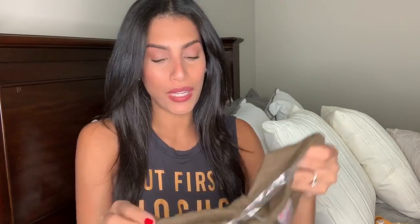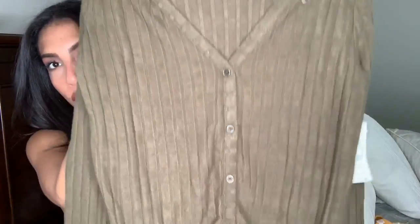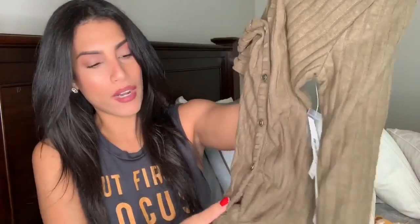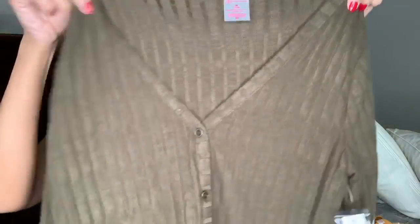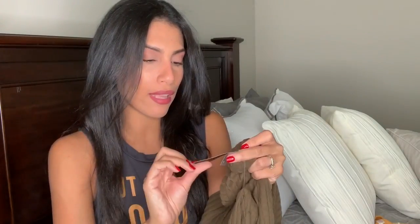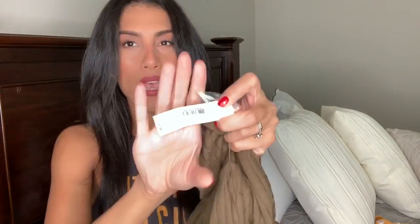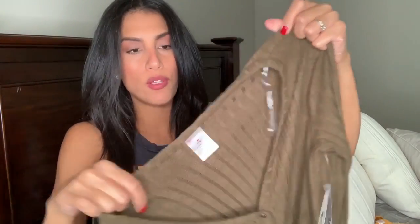Next up is this olive green long sleeve shirt — probably one of my other favorite tops. It has a bunch of cute buttons in the front and ties at the bottom. If you guys know me, you know I like to tie my tops or tuck them in. They also have this in a bunch of different colors and I might go back for another. This is the No Boundaries brand, size medium, and it was $12.96. It also comes with extra buttons, which was a nice touch.